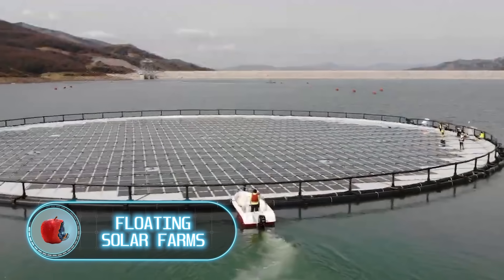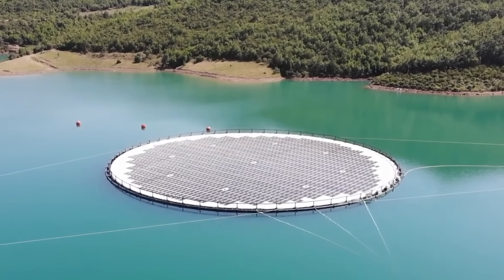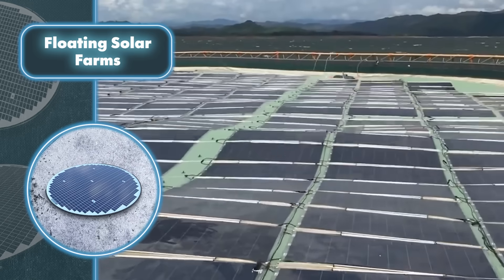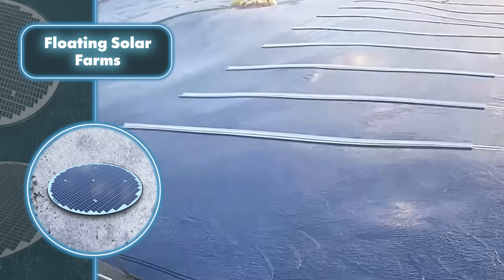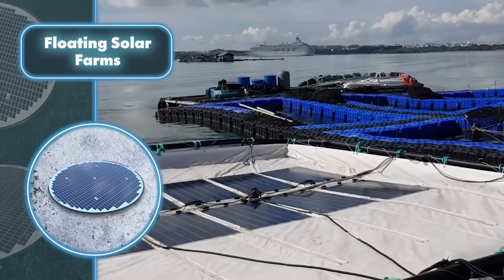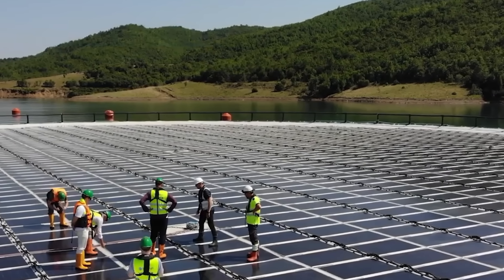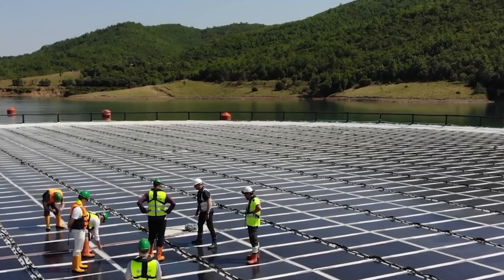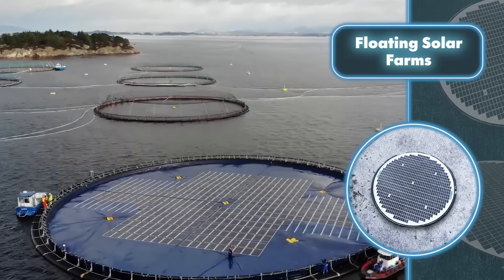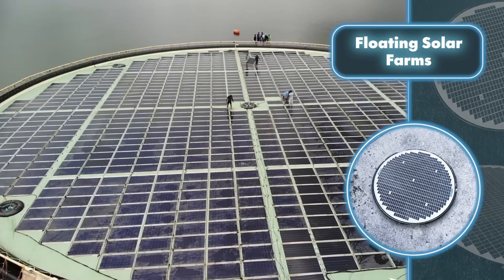The beauty of Ocean Sun's aquatic solar farms lies in their inspiration drawn from nature. The company took inspiration from water lilies, which gracefully sway along with the water, staying calm even in rough waves because they're one with the environment. Ocean Sun's farms feature solar panels placed on floating platforms surrounded by buoyancy rings secured to the seabed. These panels come with monocrystalline silicon modules, double glass, and added protection against water pressure.